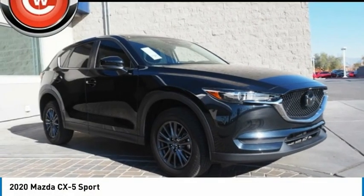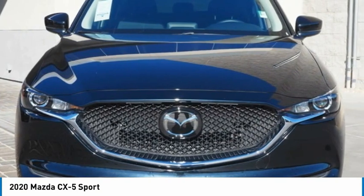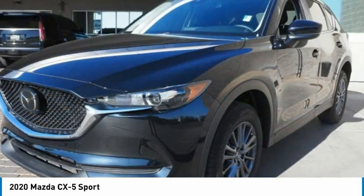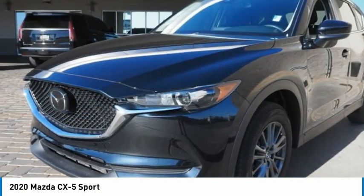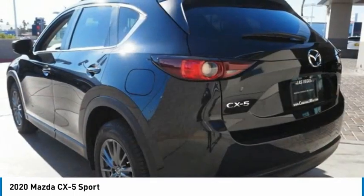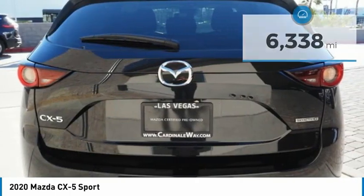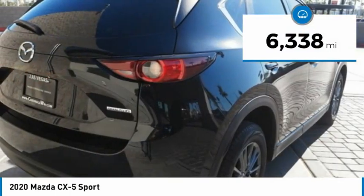The 2020 CX-5. With its fuel-efficient engine, engaging driving experience, and daring styling, the Mazda CX-5 is a good choice for those seeking a sporty yet thrifty crossover SUV and is priced below $25,000. This vehicle has less than 7,000 miles.